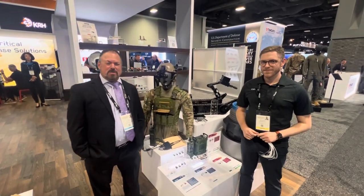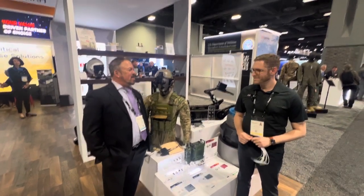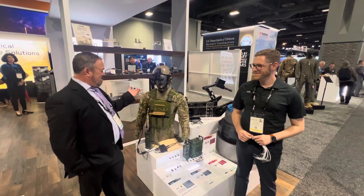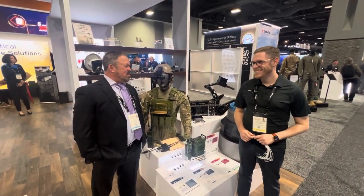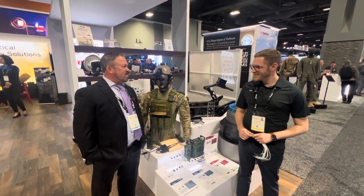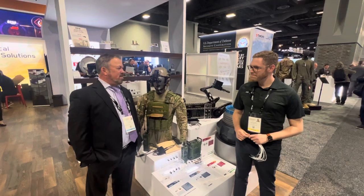Hi, I'm Tom Varsie from Military Embedded Systems. I'm at AUSA 2024 in Washington, D.C. at the ITT Cannon booth with Anthony Anunziata and Lieutenant Cannon. Anthony's going to tell us about one of the newest products that ITT Cannon has. They're all over the connector industry, so let's hear what you got.